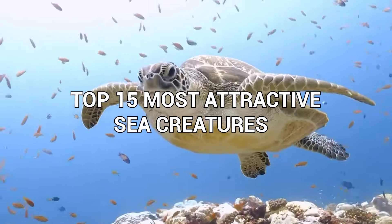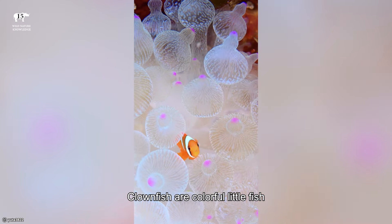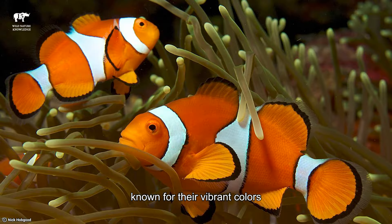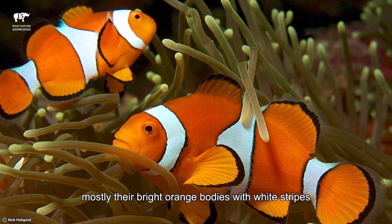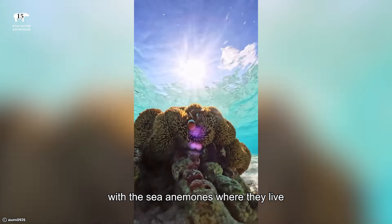Top 15 Most Attractive Sea Creatures. Number 15: Clownfish. Clownfish are colorful little fish that live in the warm waters of coral reefs in the ocean, known for their vibrant colors, mostly their bright orange bodies with white stripes. These stripes help them blend in with the sea anemones where they live.